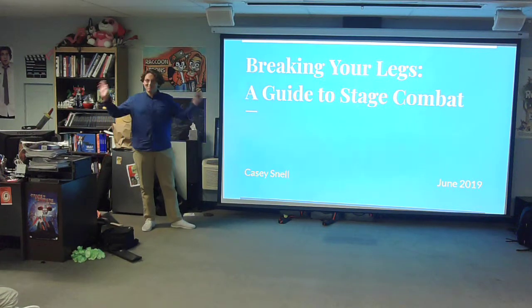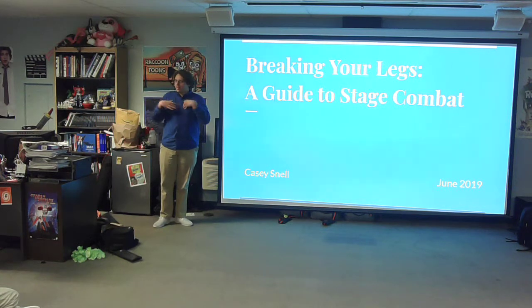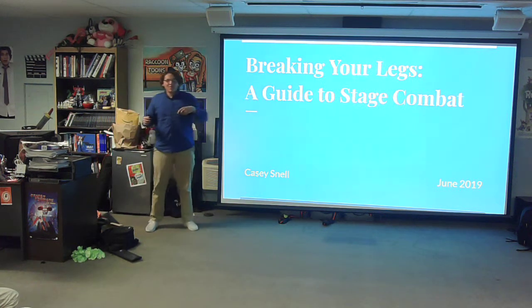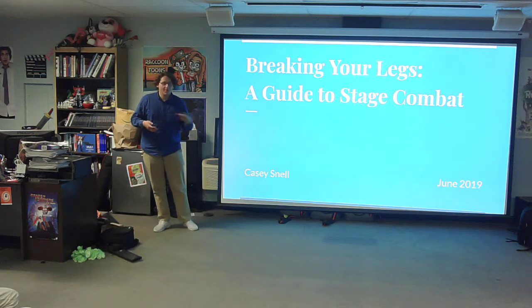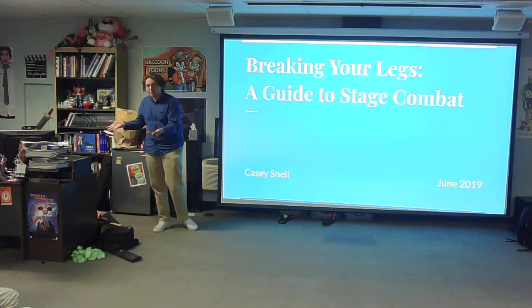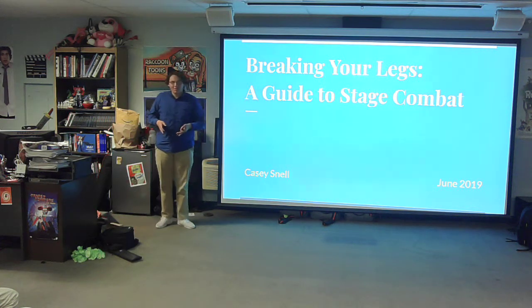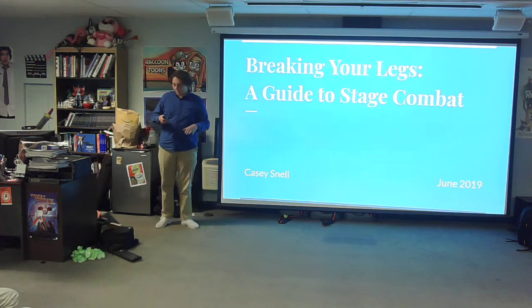Please welcome Casey! I'm Casey — this is my Exploration Project. If I gave you the choice to either be slapped in the face with the amount of force necessary for it to be heard by the nosebleed seats, or to not do that, you'd be quick to choose the latter. Not surprisingly, most professional actors make the same decision. Stage fighting is a skill that can add realism and decrease injuries in your production.